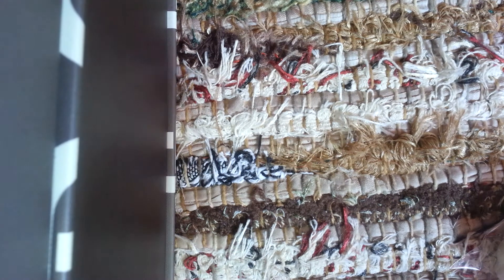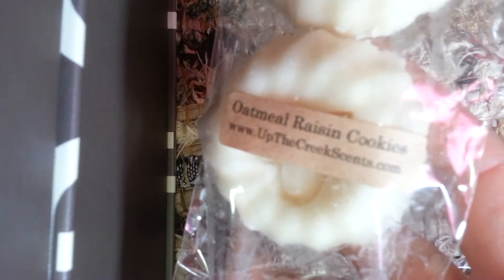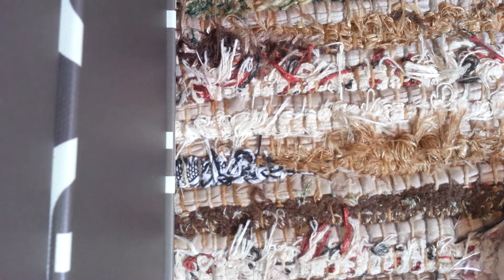And then I got Oatmeal Raisin Cookies, a four-pack. I didn't think I was going to like it, but I ordered it anyway. I'm not a huge bakery fan, but this, in all honesty, smells just like an oatmeal raisin cookie — like if you were baking them. It's really, really good. Love that one.